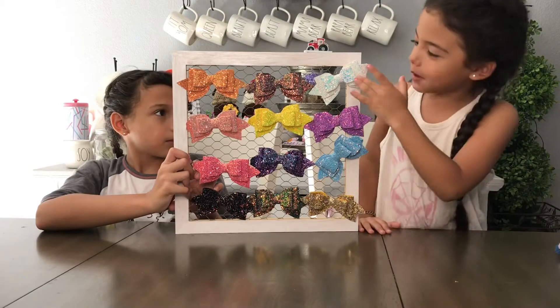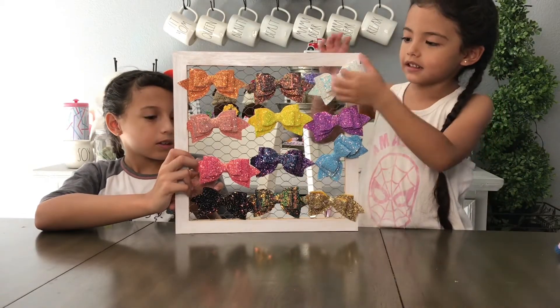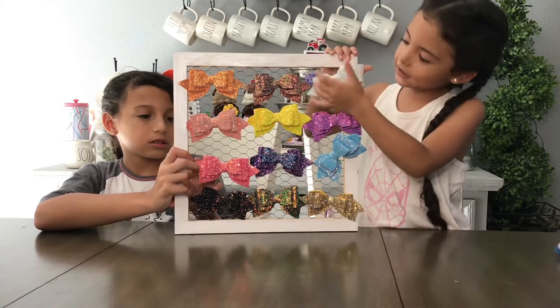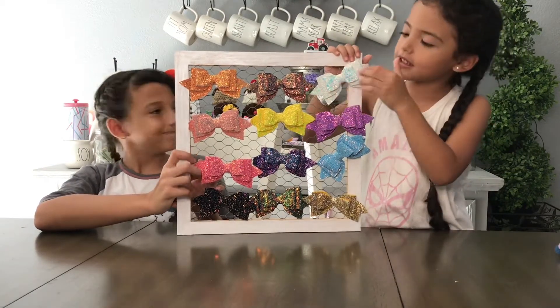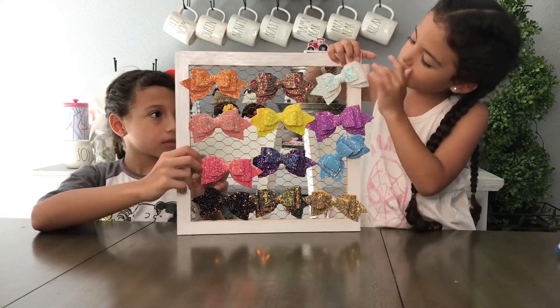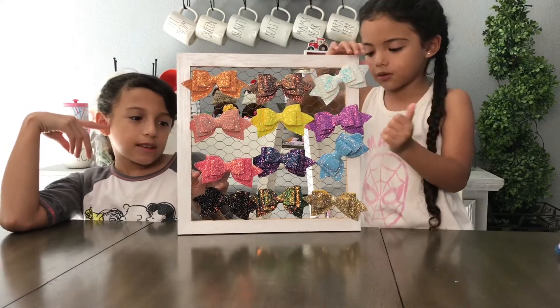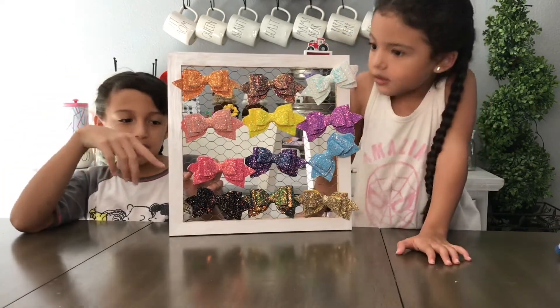We have a white bow right here and it's glittery with these reflections. You can see all these ones — I like how they're layered. There's one, two, three. I like how the bow is like this. This is more thick material than the other one.